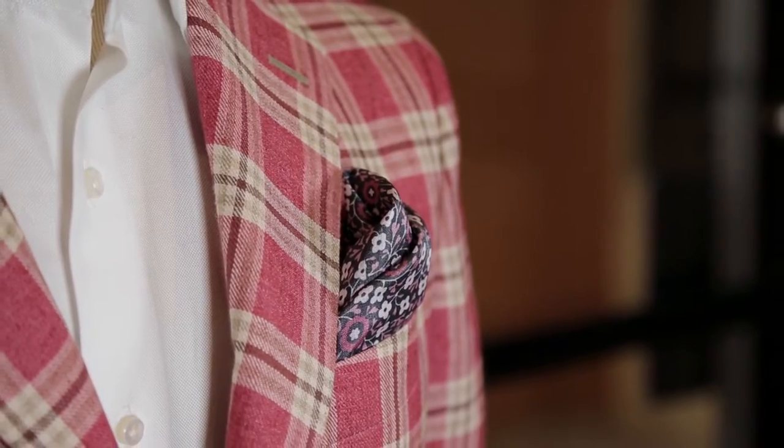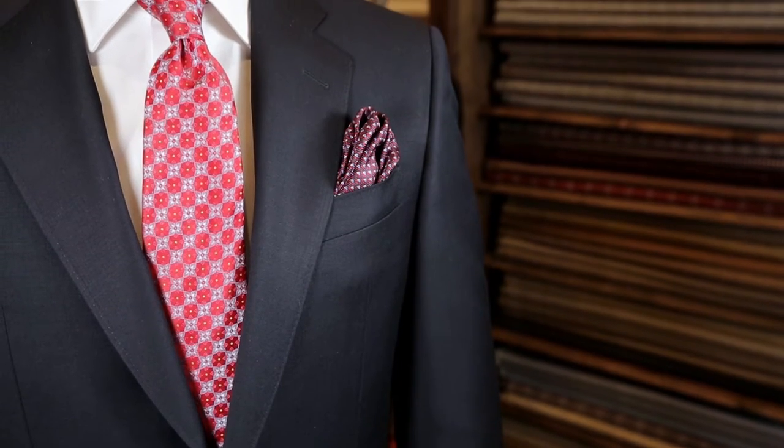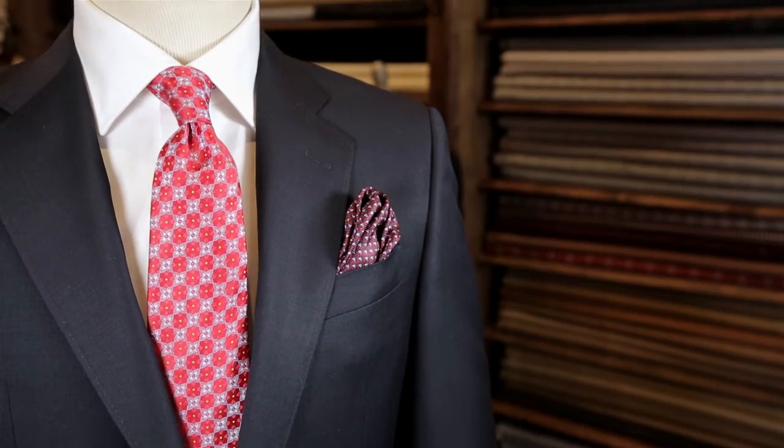Don't try too hard to match it perfectly or it will show, and people might assume you bought a set at your local department store versus having the style to create your own little combination. A gentleman never wears a matching tie and square. White can be worn with any color suit, so there's never an excuse to be without one.